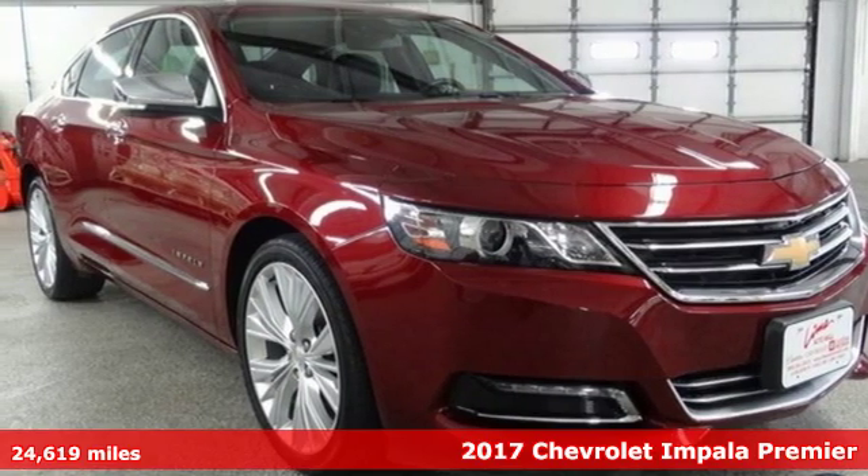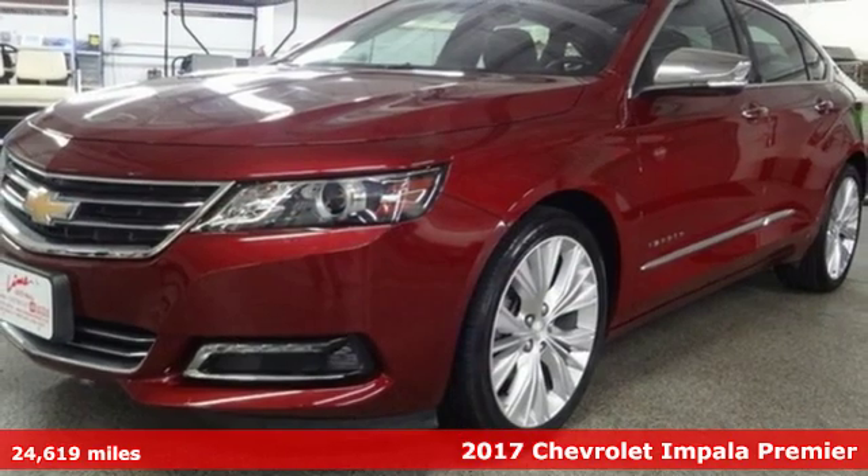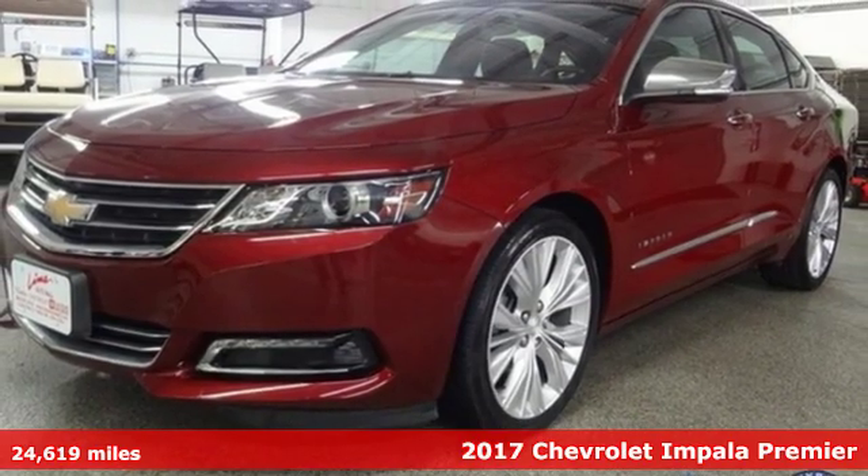Here's a 2017 Chevrolet Impala. Performance, value, durability — Chevy.